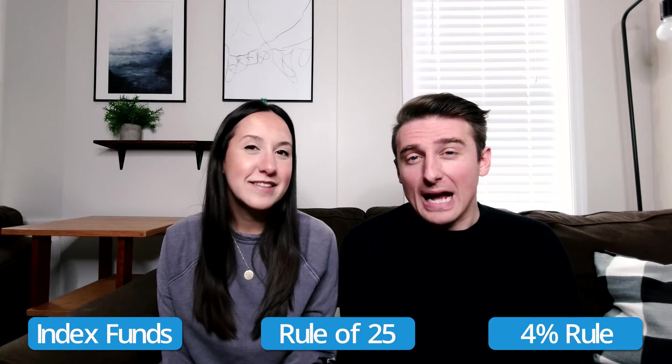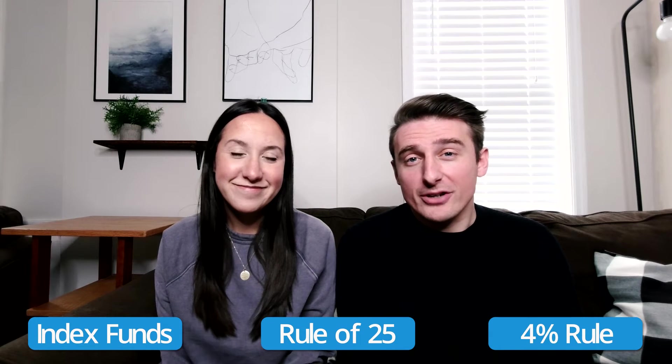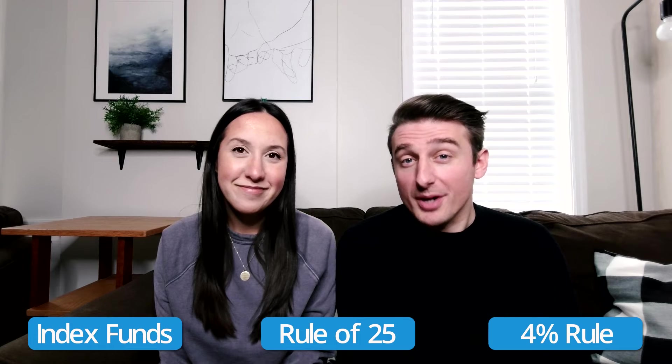While there are a lot of investments a person could use for passive income and financial freedom, today we're specifically going to be discussing index funds, the rule of 25, and the 4% rule, and how all of these tools help a person better understand their financial freedom number.